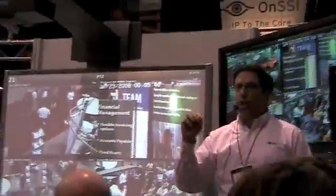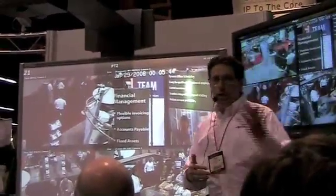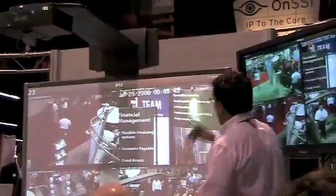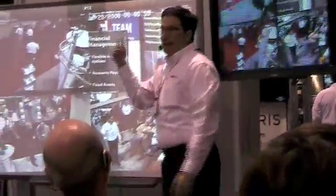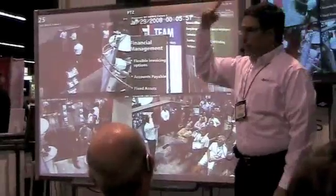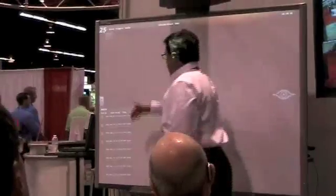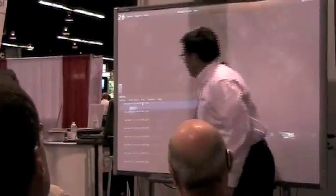Ocularis enables you to monitor alerts from multiple systems — gate controls, access control, motion detection, analytics, whatever the case may be. Right now it's at 23, and I'm going to go to 24 because of an audio event that I just created a video clip of from that camera. When I open that up, there's the full list of alarms, including my event called Clap On, Clap Off, right there in front of me.